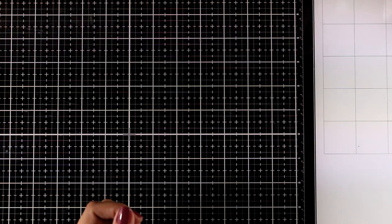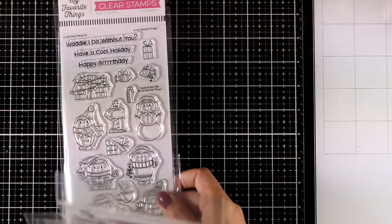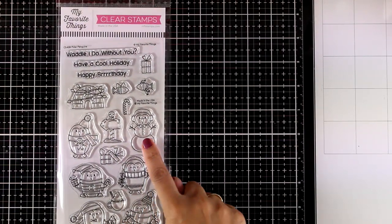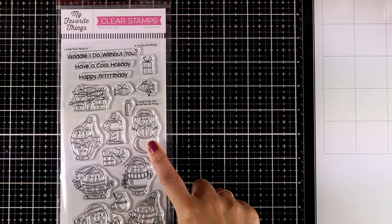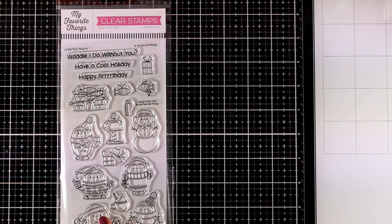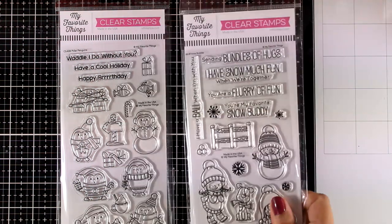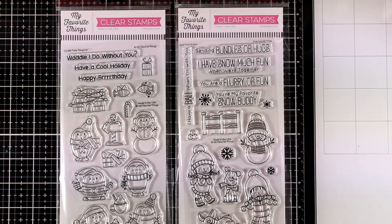Because it is November, there is a winter look and feel to the whole collection. Let's take a look at the critter stamp sets, which are all about winter. First is Polar Penguins — it features lots of penguins with different costumes, a snowman penguin which is just adorable, and lots of other bits and pieces to help you create little scenes.